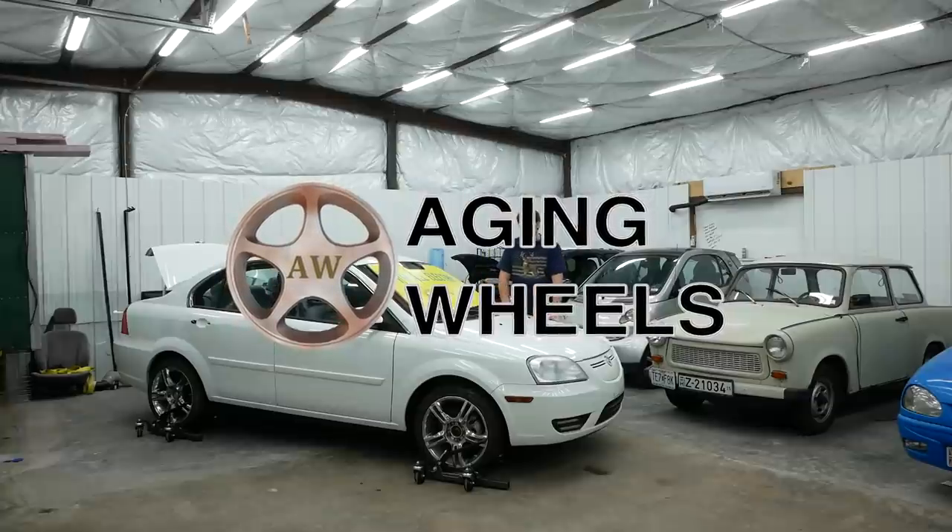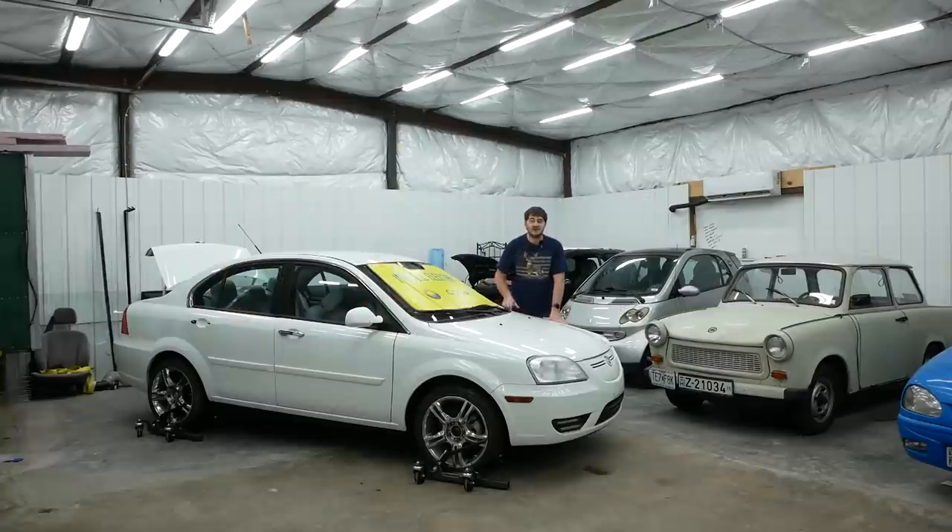Roughly four months ago, I got an email from a guy I'll call Mr. White because he has a Bounder RV. Mr. White said he's a battery engineer who used to work for Coda Automotive, and in his yard are three Codas — two prototypes and one roadworthy production model. He was thinking about cleaning up his property and sending them off to the scrapyard.